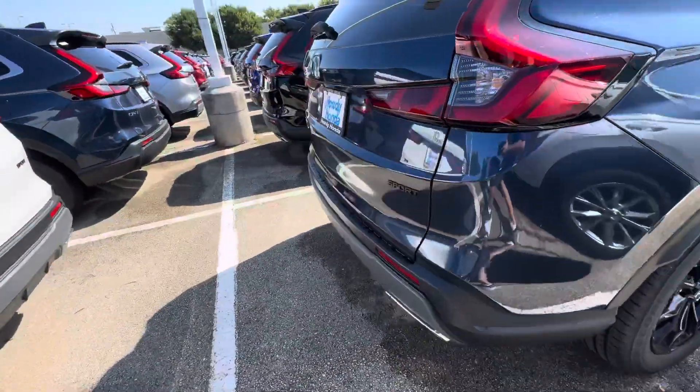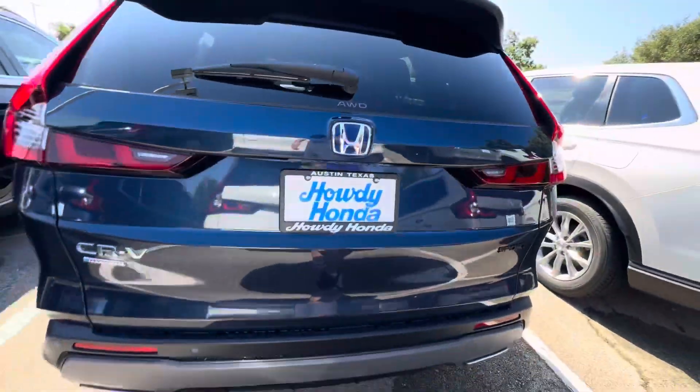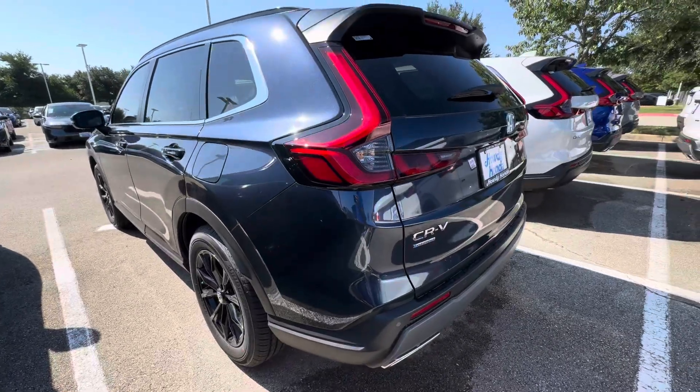You're also going to have a power tailgate on here and this is an all-wheel drive model as you can see. Let me know if you have any questions regarding the vehicle or anything I could do for you.